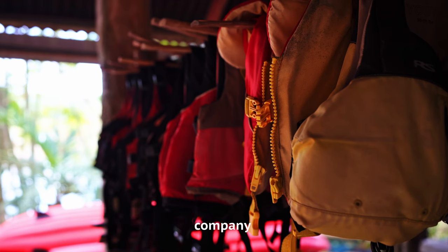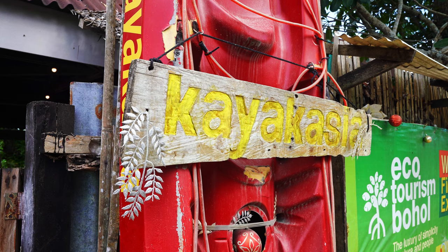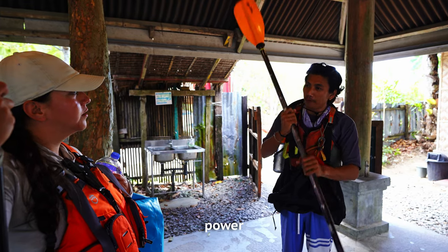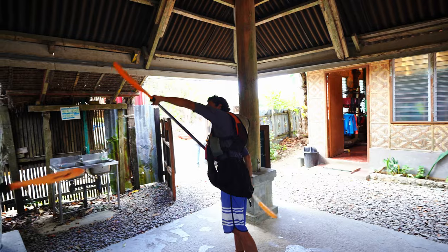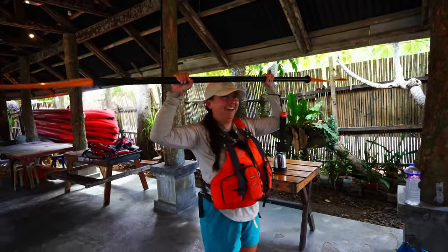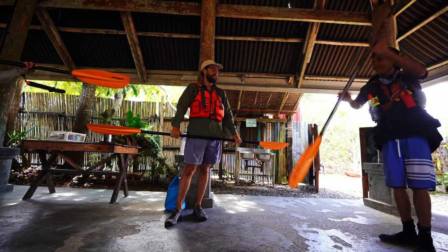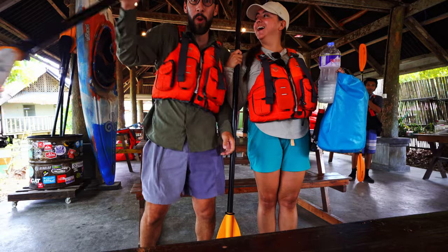Our guide explains that his company only uses kayaks because they're promoting eco-friendly tourism — no sounds, no fumes, no big wheels, so they don't destroy the nature or disturb the fireflies. It's powered entirely by human power. He shows us the paddle technique: pull the upper arm, push forward and back. We're all geared up and ready to hit the waters.